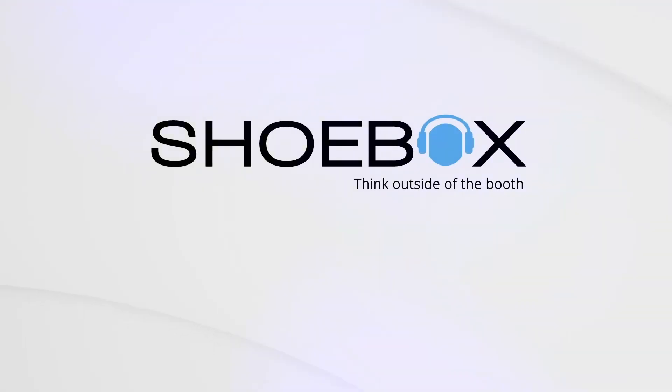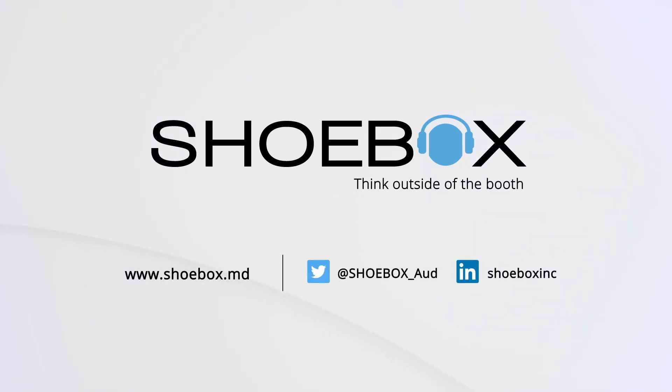Our software solution delivers new value with each release based on our users' feedback, providing our customers with an audiometer that grows with their needs. For more information on any of our audiometric offerings, please visit our website at www.shoebox.md.